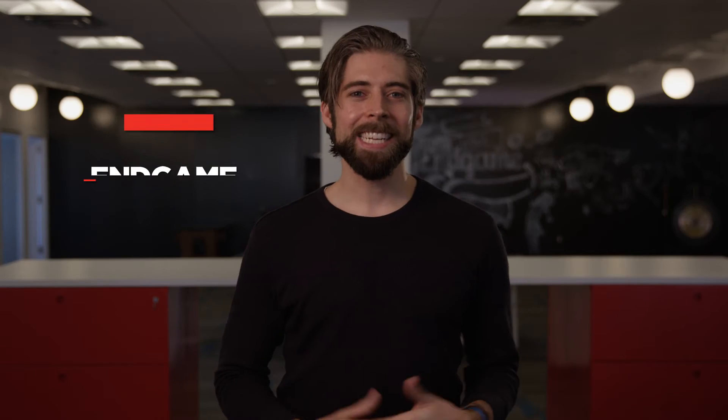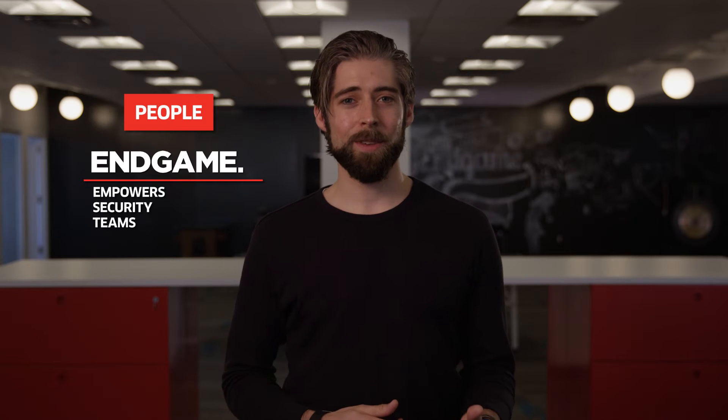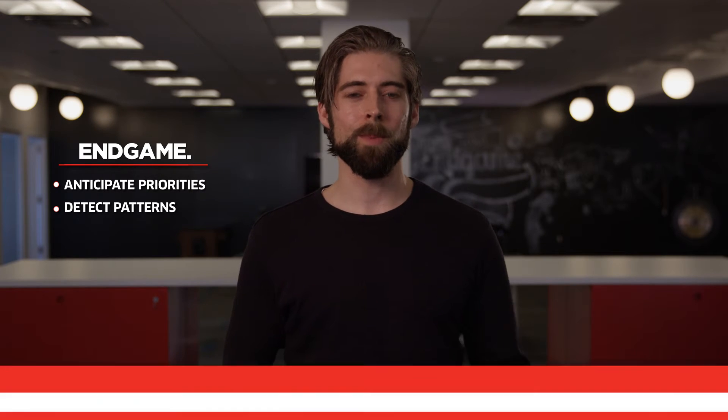Endgame solves for people, process, and technology in the following ways. Endgame empowers security teams with the ability to find malicious activity across all enterprise endpoints and eliminate threats in time to stop information theft. Finding malicious behaviors across millions of running processes is an arduous process that cannot be done without advanced analysis and automation. Endgame's platform is augmented with machine learning and natural language processing techniques that enable it to anticipate priorities for security teams and detect patterns of malicious behaviors at the earliest possible moment.